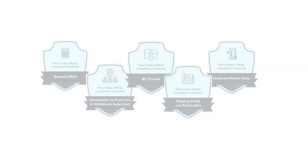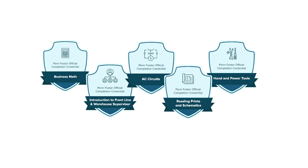A skills badge is a virtual credential you earn for completing a lesson or course in the program. Badges are a great way to show that you've mastered a specific skill or competency. Upon earning a badge, you'll be able to download it virtually and share it online to show off your success.